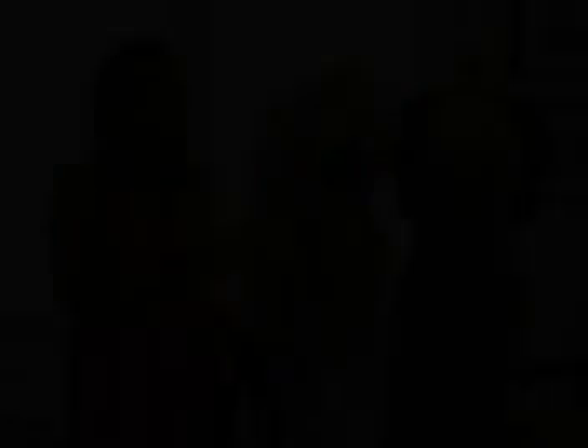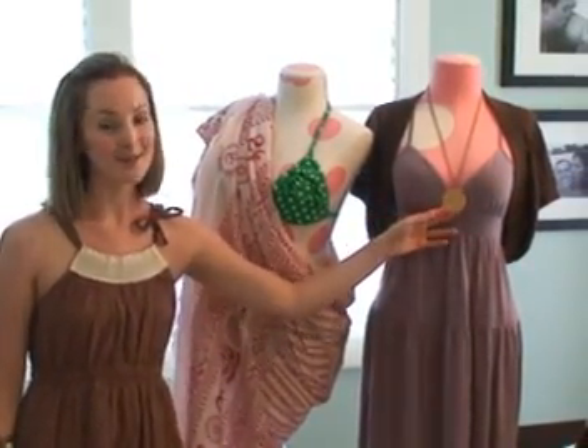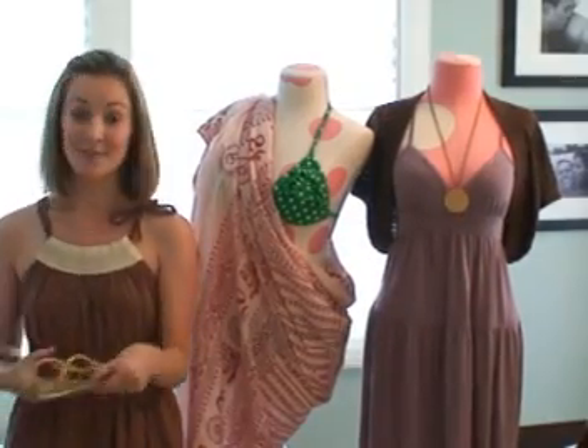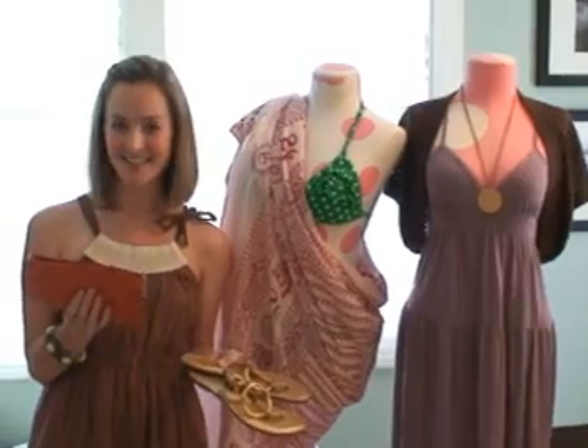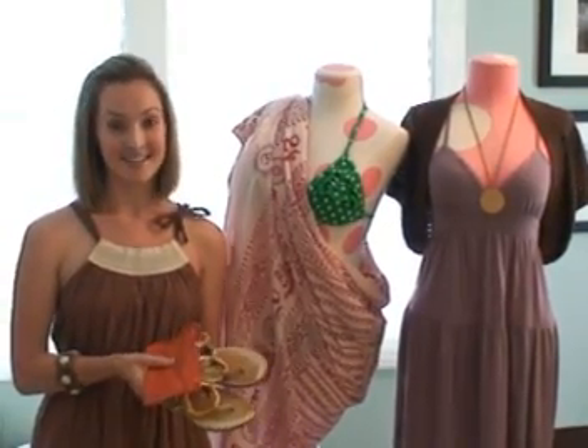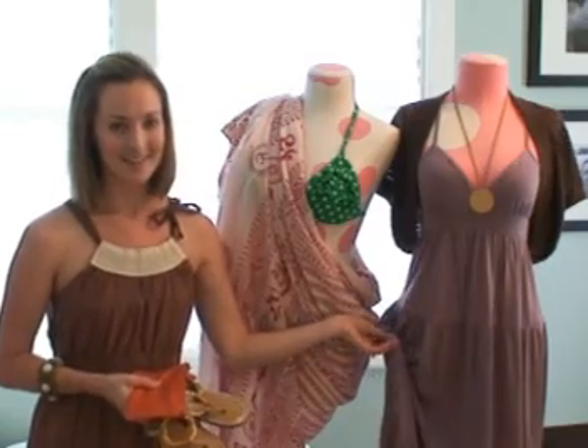A great piece to pack when going to the beach is a knit dress. Wear it on your first night out with a little shrug, some long jewelry, metallic sandals, and your cute clutch as your wallet, and you're ready for a night on the town. The next day, throw it on over your bathing suit and you automatically look ready for the beach.